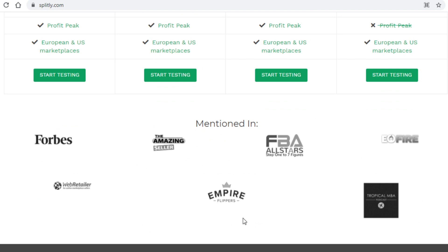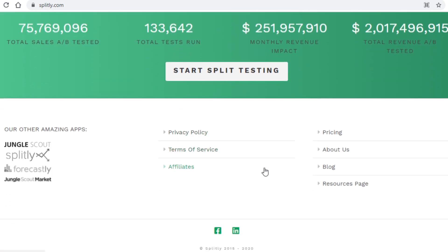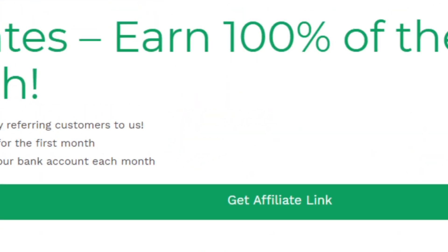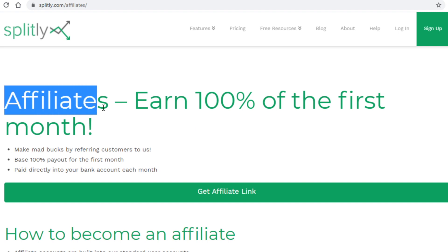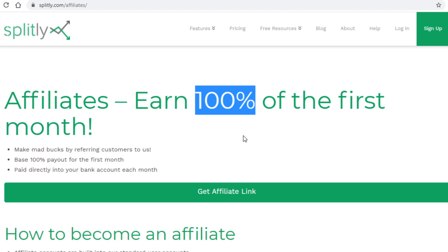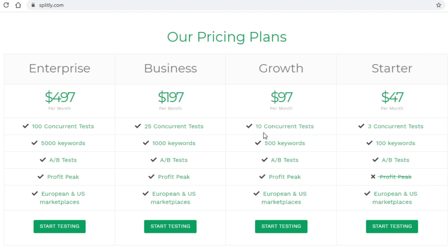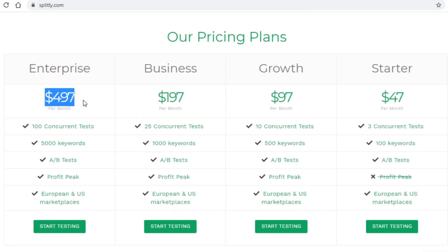Nearer to the bottom you'll see some of the world's biggest companies on here, showing it's a legitimate website. Scroll down to the very bottom of the page and click on 'affiliates.' Splitly offers a very unique affiliate program — affiliates earn 100% of the first month, so you get 100% commissions. A single customer can get you paid up to $500. From my research, most people will go for the $100 growth plan, but just 10 people referred means you've already made $1,000.